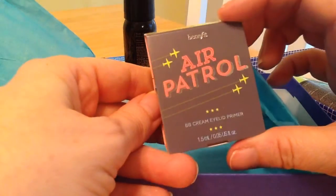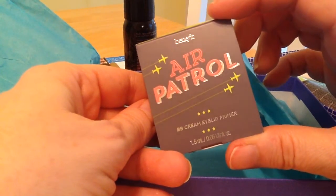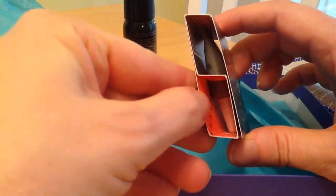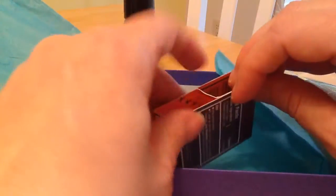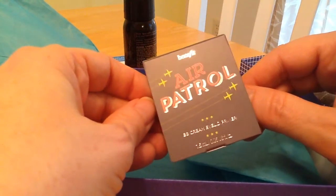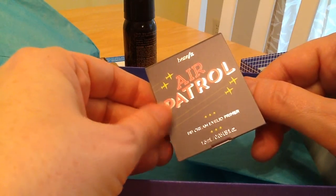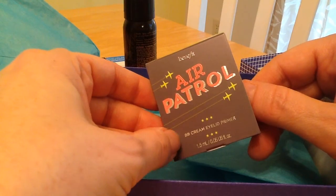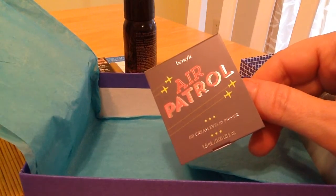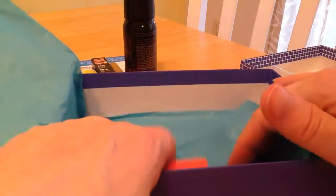Air Patrol BB Cream Eyelid Primer. I don't use eye lotion or eye shadow, so I don't think I need an eye primer. This month's not looking too good — we've got a 50-50 shot going here. This will probably get given away, because I don't put anything on my lids. I have Dry Eye Syndrome, so my eyes water a lot and I'm always wiping at them. Putting eye shadow on is just not worth it.